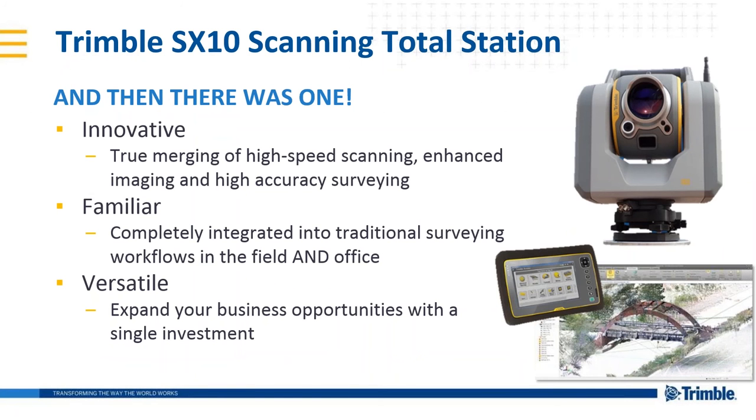Trimble SX10 scanning total station — and then there was one. The Trimble SX10 is the most innovative surveying solution ever engineered. It truly merges high-speed 3D scanning, high-accuracy surveying measurements, and enhanced imaging capability into one seamless solution. The user interface will be very easy for new users of Trimble equipment, and very familiar to those who already use Trimble equipment and Trimble Access field software.